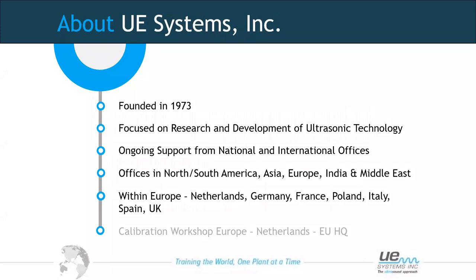A little bit about UE Systems. UE Systems Inc. was founded back in the early 70s. We are a company focused on research and development of ultrasonic equipment, providing ongoing support in national and international offices. We do not provide services, but we provide the technology, the software, and the support, along with training, to help people be self-sufficient to improve their own maintenance practices.